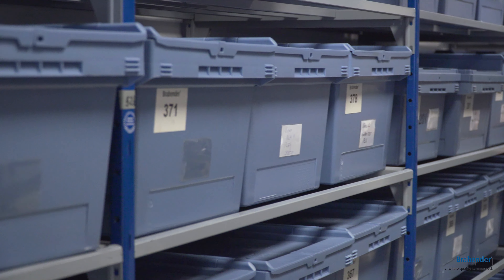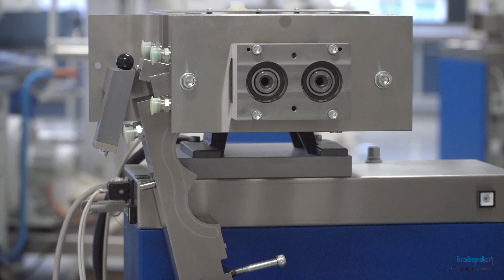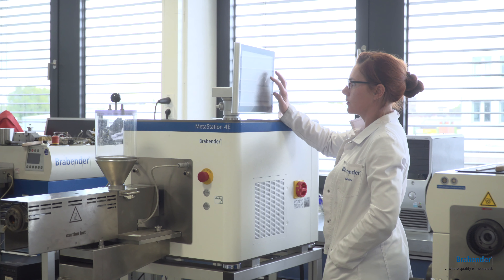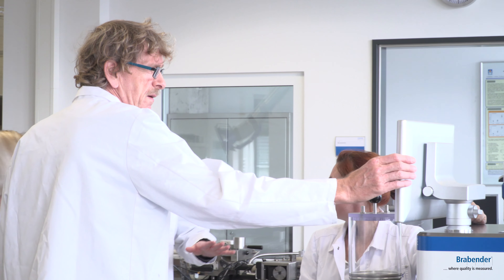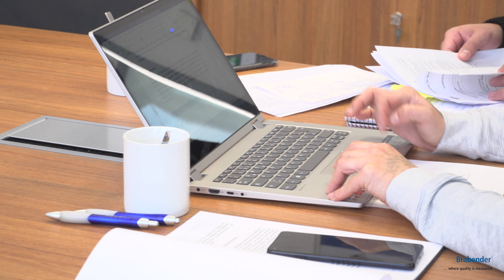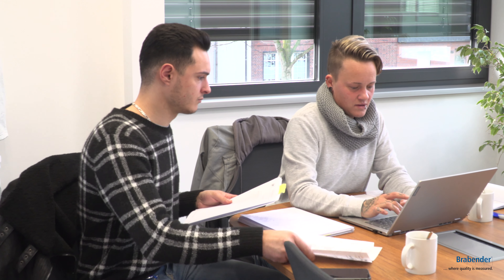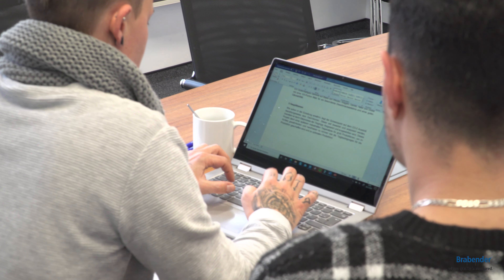With customer samples we conduct feasibility tests, validate prototypes and software features, and offer trainings on purchased equipment. We are also in cooperation with universities, research institutes, and companies in terms of research projects.